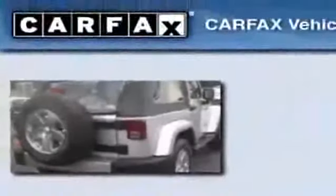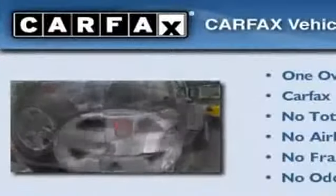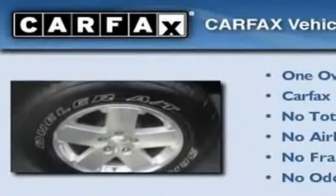This vehicle has fewer than 19,000 miles on the odometer. This Jeep has had only one owner, and it qualifies for the Carfax buy-back guarantee.